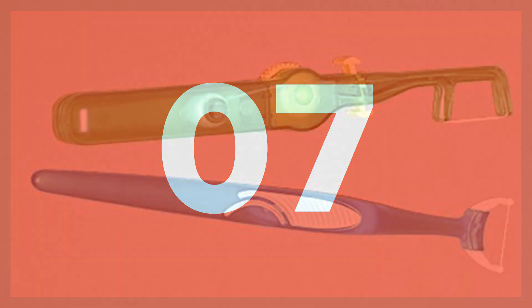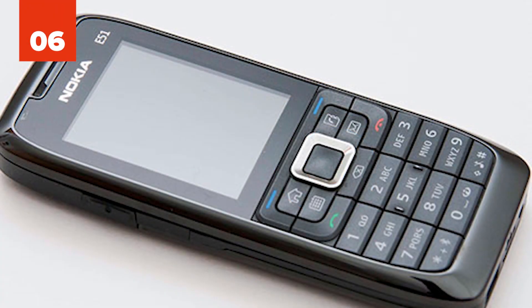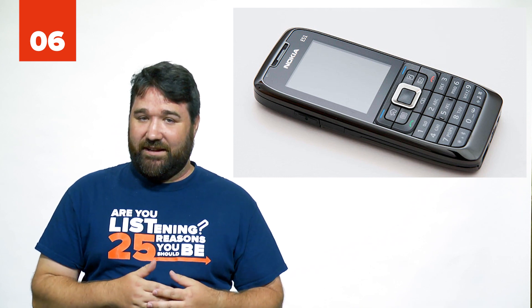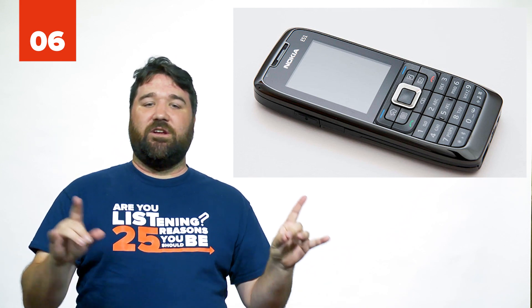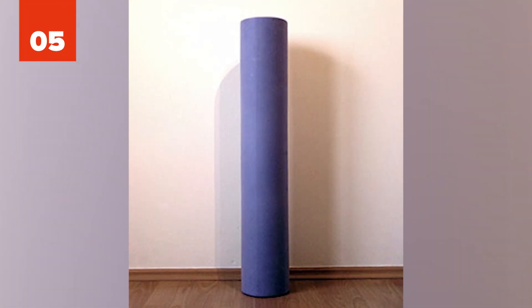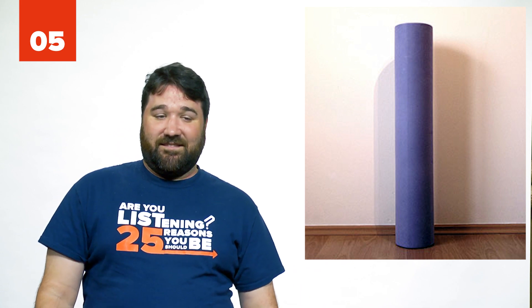Number 7: Floss holder. If you hate flossing, then this is for you. Number 6: Cheap backup burner phone. Although burner phones are usually used for illegal activities, I'm not suggesting that. I mean a phone that you take with you when you go out instead of your main phone, so that at least you can call 911. Number 5: Foam roller. You'd be surprised at how efficient this can be at relieving aches and pains.